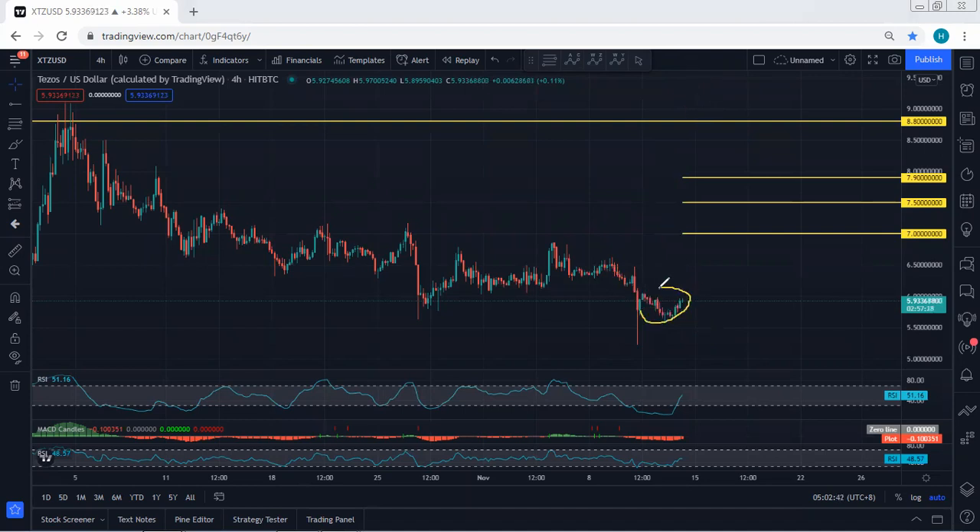We are still within this correction, and we can still expect the price to drop — at least retesting 5.5, or even the lowest price of this shadow. That means we are still within the downtrend.